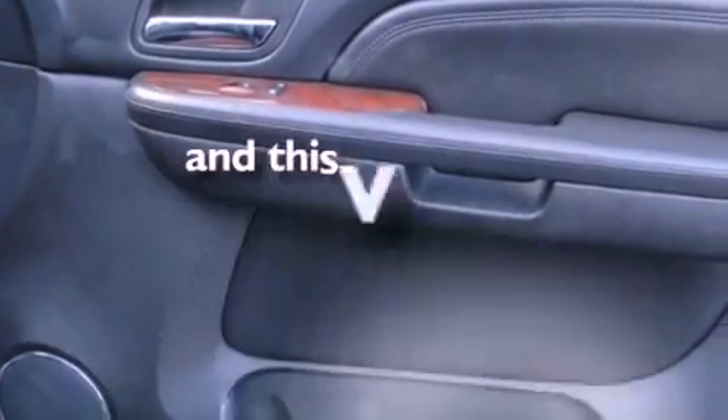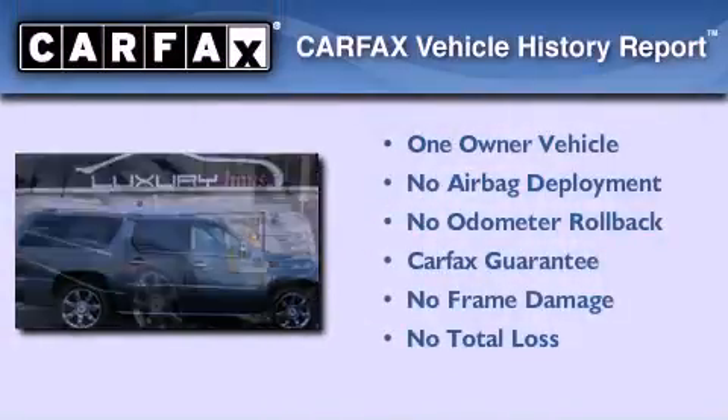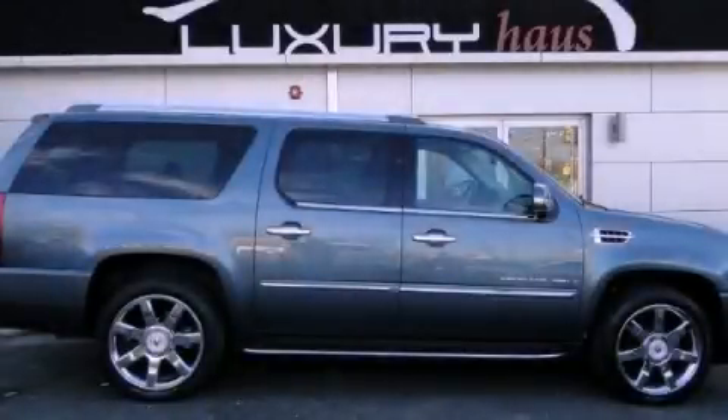This vehicle has less than 39,000 miles. This Cadillac has had only one owner, and it qualifies for the Carfax buy-back guarantee. We hope you found this video informative. Please contact us today.